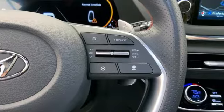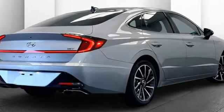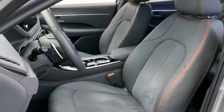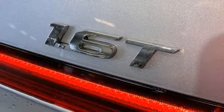It comes with the features you need, and better yet, want. Streaming audio, inductive device charging, dual zone climate control, auto dimming rear view mirror, doors and push button start proximity key.